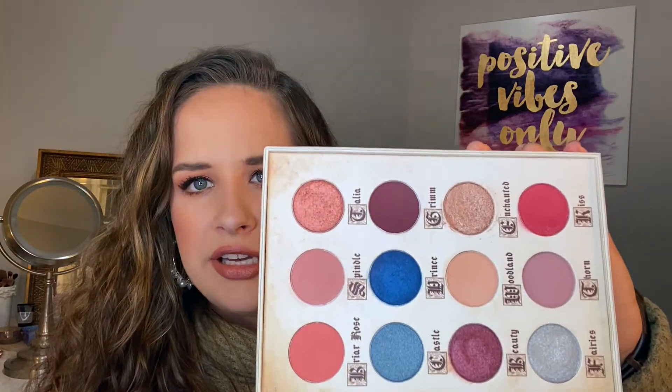Last but not least, my BoxyCharm Boxy Luxe. We got a huge box this month. The first thing — I'm so excited — is the Storybook Cosmetics A Fairy Tales palette. It's designed like a book, which is so cute. I've already done a look with it, and I think this and the ZOEVA ones are my new favorites. They actually remind me of Natasha Denona and I think they might be better. These blend like a dream — worth $55.